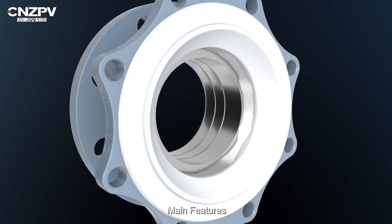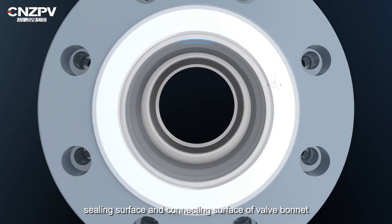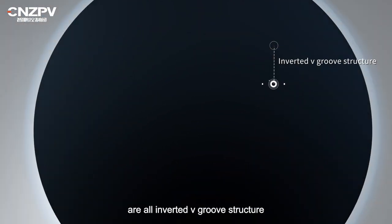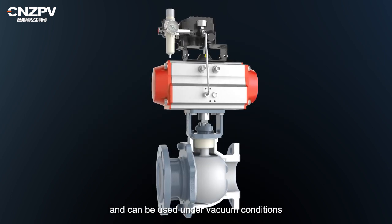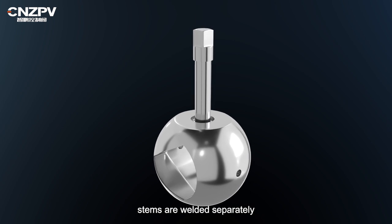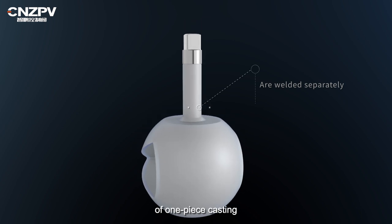Main Features. 1. The valve body's inner wall, flow channel, ceiling surface, and connecting surface of the valve bonnet are all in an inverted V-groove structure, which can improve the adhesion of fluorine plastic material and metal, and can be used under vacuum conditions. 2. All the valve spools and valve stems are welded separately to ensure the strength of the material and avoid the defects of one-piece casting.